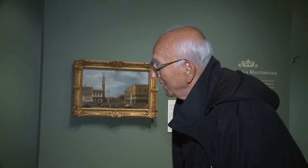And now, one of Canaletto's many views of Venice is here in Denver for all to see. At the Denver Art Museum, John Bowman, Fox 31 Denver.